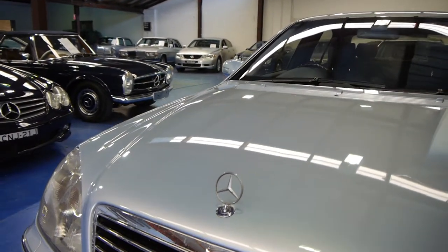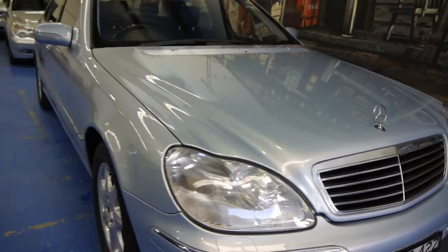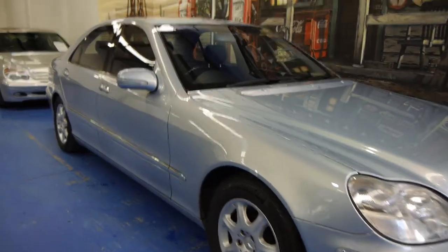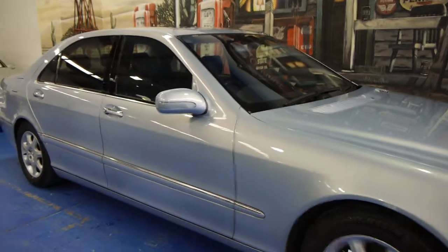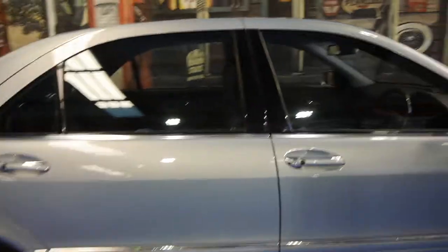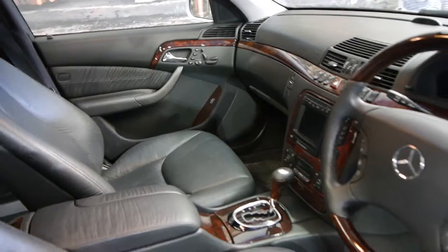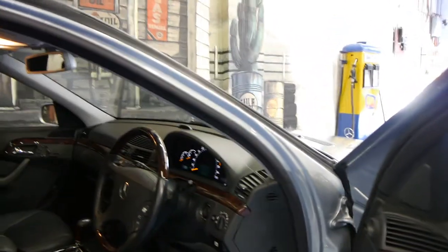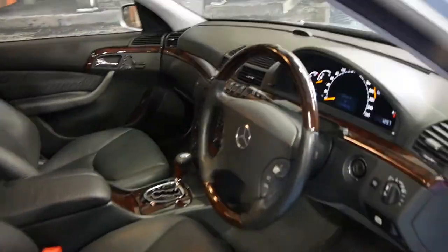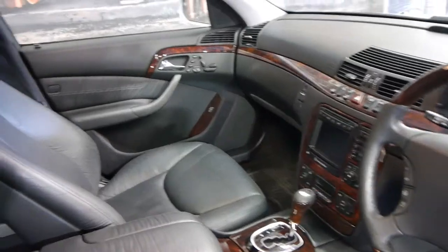Today we have a 2000 model Mercedes-Benz S500 long wheelbase — one of the most desirable S-Class models. The best thing about this particular car is it has a full service history and has only travelled 79,000 kilometres from new, which is very rare, especially on a 500 long wheelbase, as over the years many have been bought and used as hire cars, limousines, etc. It's easily one of the lowest kilometre 2000 model S500s available at the present time.